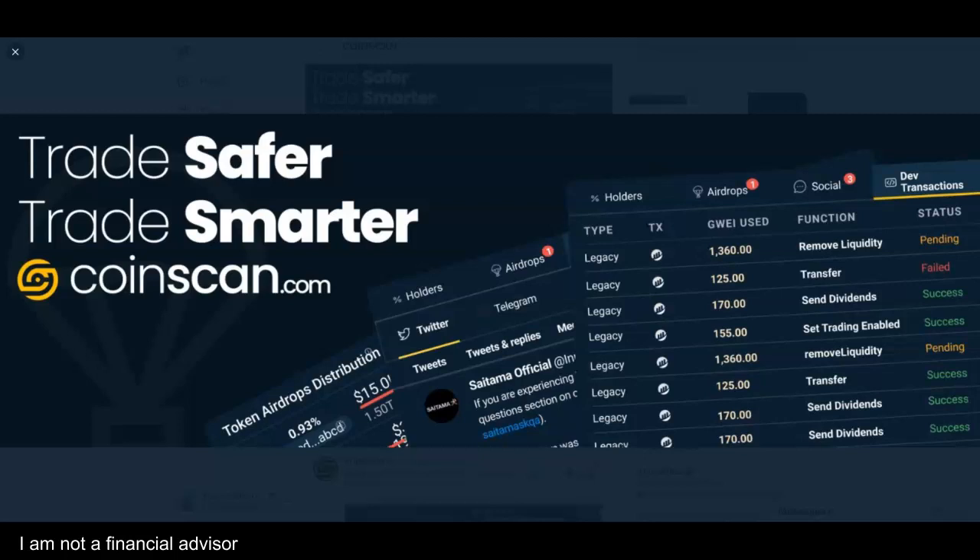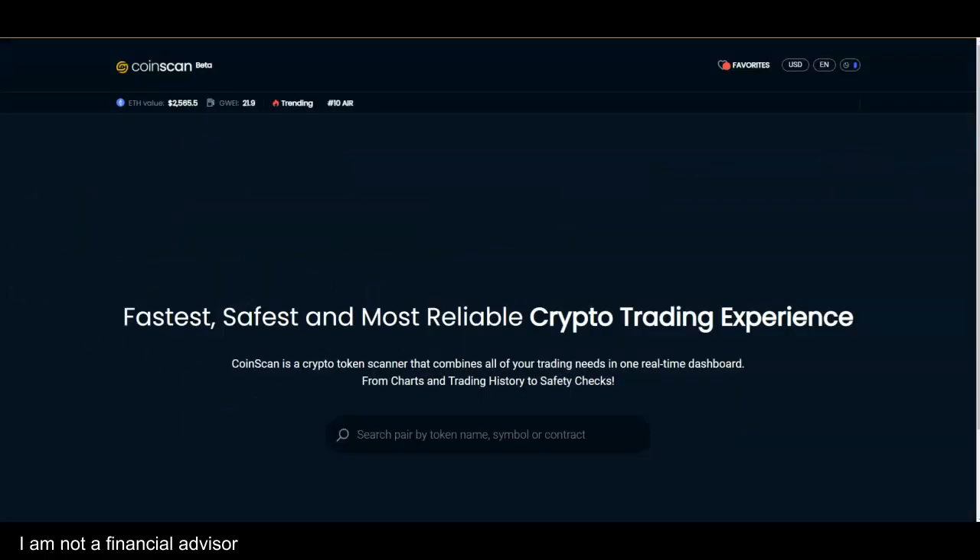Sometimes in life you find things and you look at it twice and you say this has tremendous potential. CoinScan — the fastest, safest, most reliable crypto trading experience. This is really cool.